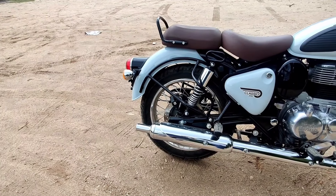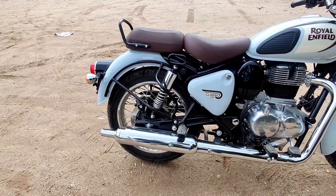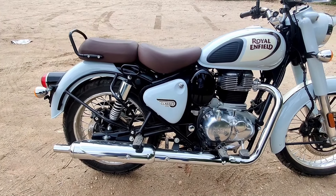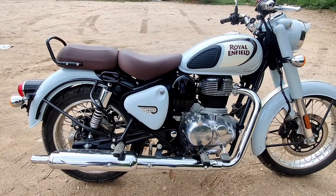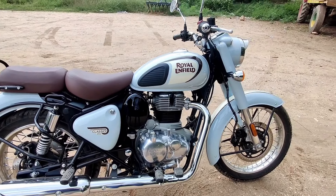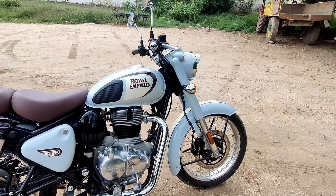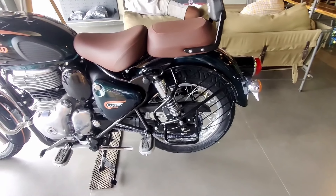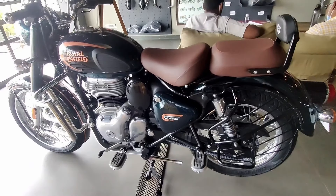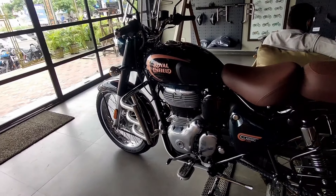If you are planning to buy a bike, the on-road price has been mentioned. We have covered all the Classic 350 highlights and features. If you are interested in car and bike reviews, please subscribe and share with your friends. Until then, bye from Krish Views.